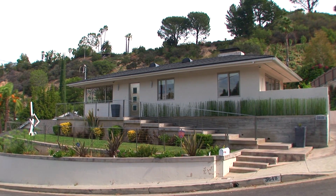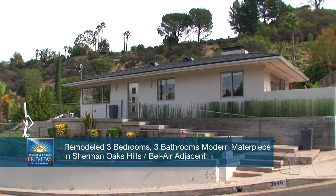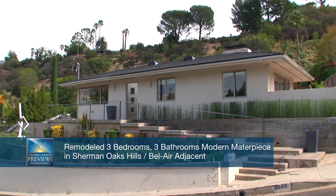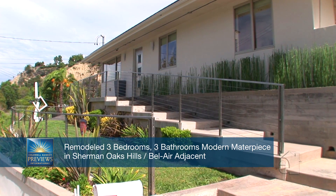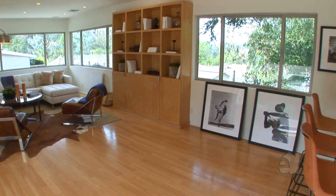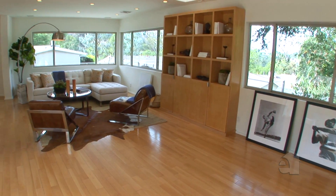Nestled in the hills, just minutes from Bel Air and Beverly Hills, lies this stunning, completely rebuilt, three-bedroom, three-bath architectural masterpiece. With all the modern amenities and comforts, this house is crafted with the perfect blend of natural solid woods and stainless steel, with perfectly clean lines throughout.